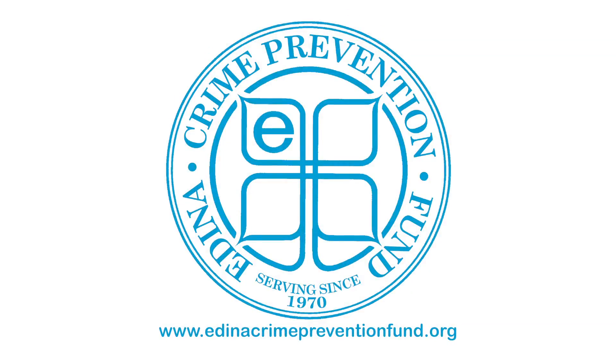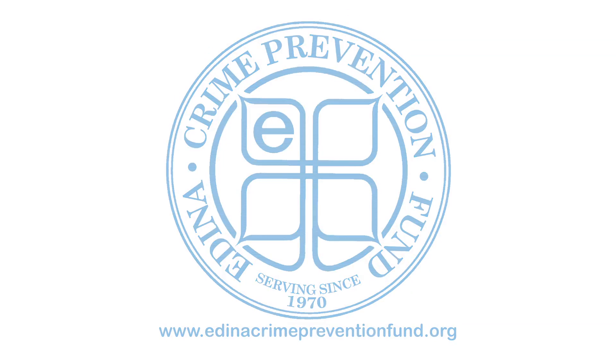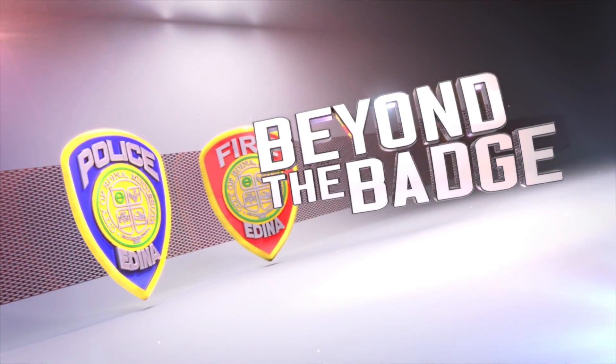Beyond the Badge is brought to you by the Edina Crime Prevention Fund. Winter weather is here, and that means more people are out skating and fishing on local lakes. It also means there's a possibility of thin ice, especially at the beginning and end of the winter season. To prepare for an ice rescue, the Edina Fire Department has various tools at its disposal, including a Mustang flotation suit. We go to Fire Station No. 1, where Sergeant Aaron White speaks with Fire Lieutenant Sean White about equipment used during an ice water rescue and how to stay safe on the ice.